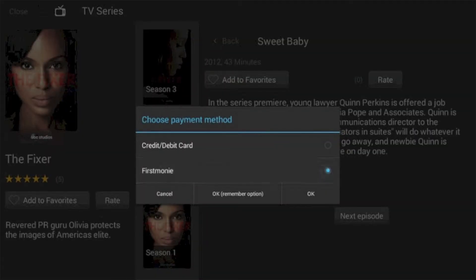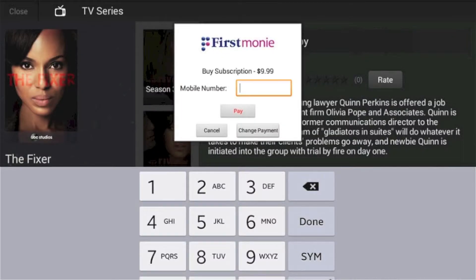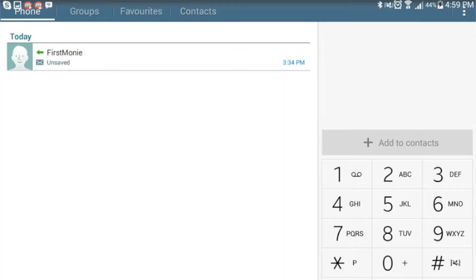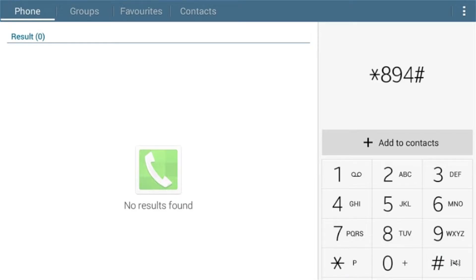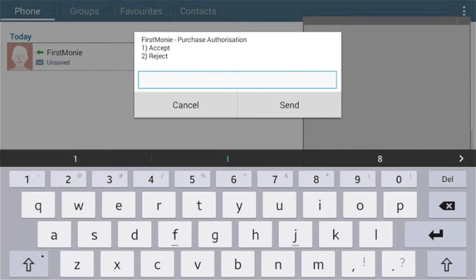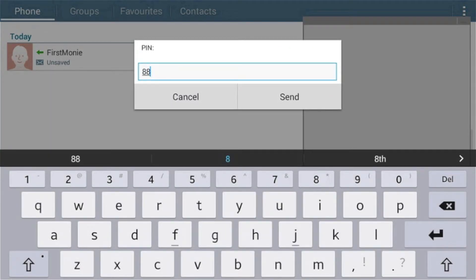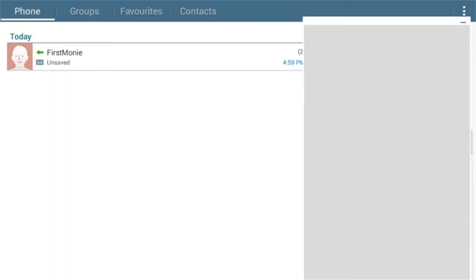Select FirstMoney as a payment option and enter your mobile money number. When prompted, go to your mobile phone home screen and dial star 894 hash to confirm your purchase. Enter 1 to accept the purchase authorization, then enter your FirstMoney mobile wallet PIN to confirm the transaction.